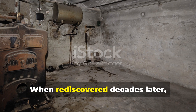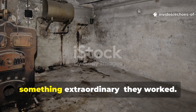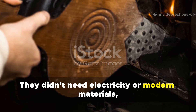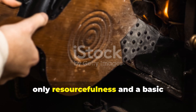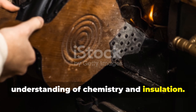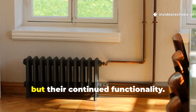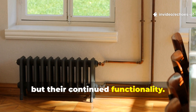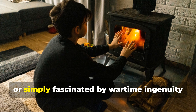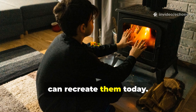When rediscovered decades later, these forgotten systems revealed something extraordinary — they worked. They didn't need electricity or modern materials, only resourcefulness and a basic understanding of chemistry and insulation. What makes them remarkable is not nostalgia, but their continued functionality. Anyone living off-grid, preparing for emergencies, or simply fascinated by wartime ingenuity can recreate them today.